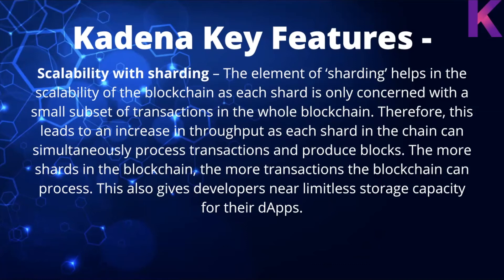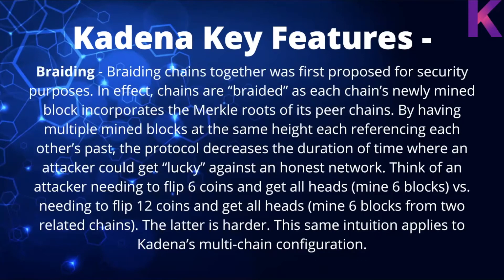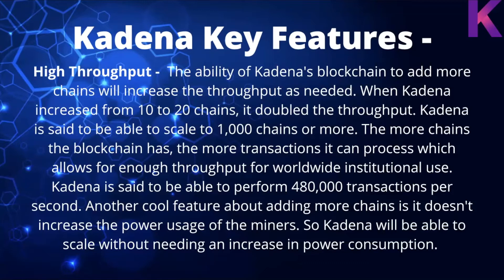The more shards in the blockchain, the more transactions it can process, giving developers near-limitless storage capacity for their dApps. Braiding chains together was first proposed for security purposes — each chain's newly mined blocks incorporate the Merkle roots of its peer chains. By having multiple mined blocks at the same height referencing each other's past, the protocol decreases the window of time where an attacker could get lucky. Think of needing to flip 6 coins and get all heads versus needing to flip 12 coins and get all heads across two related chains — the latter is much harder.